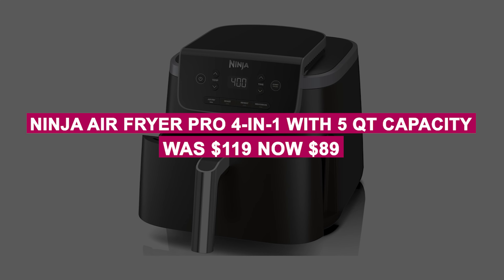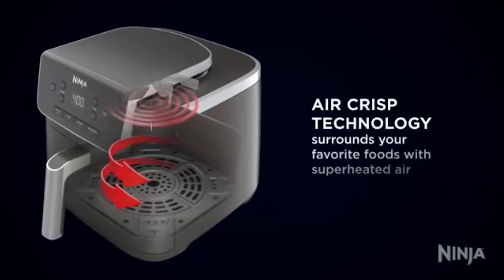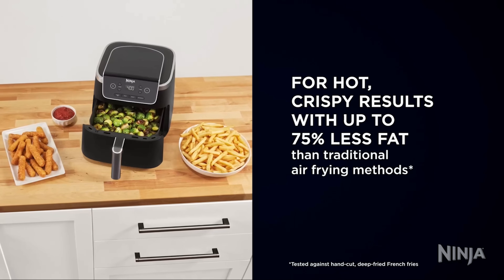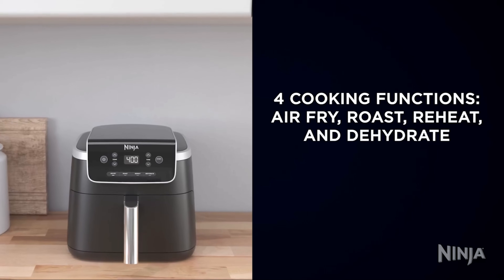The Ninja Air Fryer Pro 4-in-1 with 5-quart capacity was $119, now $89. This 4-in-1 air fryer can fry, roast, reheat, and dehydrate. It heats up to 400 degrees Fahrenheit, is easy to use with a digital display, and has dishwasher-safe removable parts.